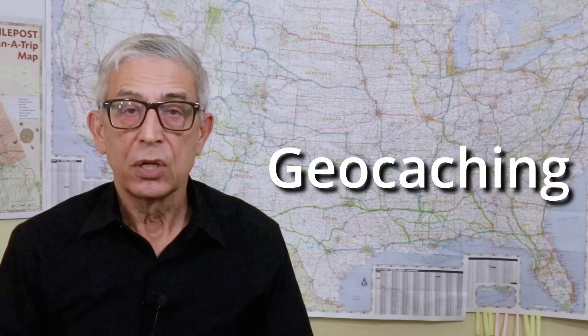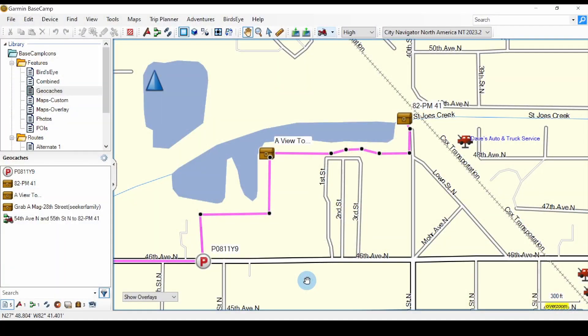If you're into geo-caching, you can import geo-cached locations as waypoints.